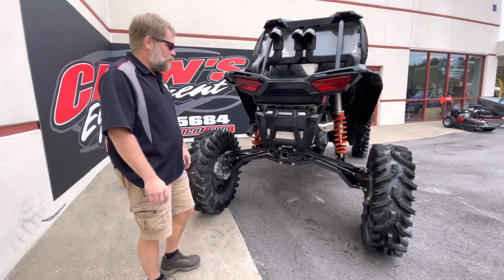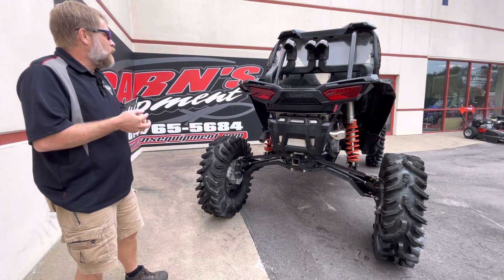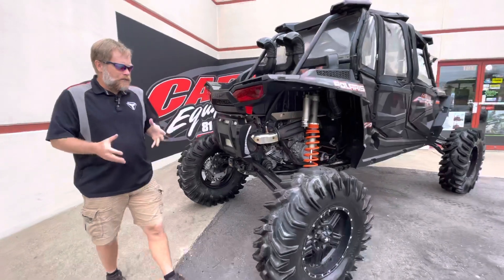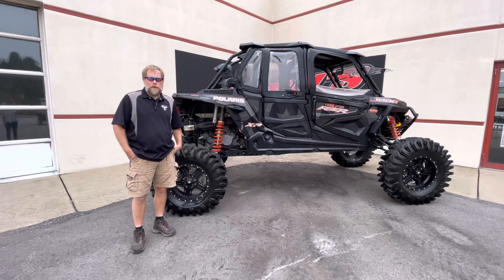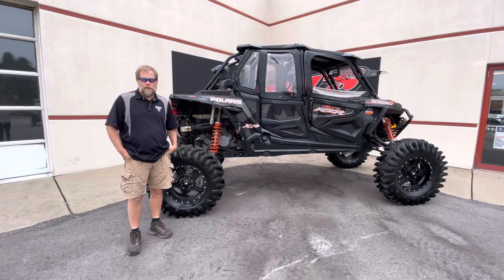They added a receiver on the back to hook up to — but a great machine. We actually just lowered the price on this, so if you're looking for something like this, come down to Karns Equipment in Clearfield and check it out, or give us a call at 814-324-5251, or check us out on the web at KarnsEquipment.com.